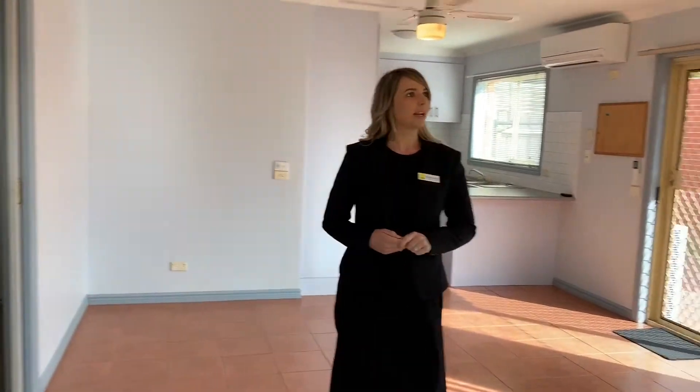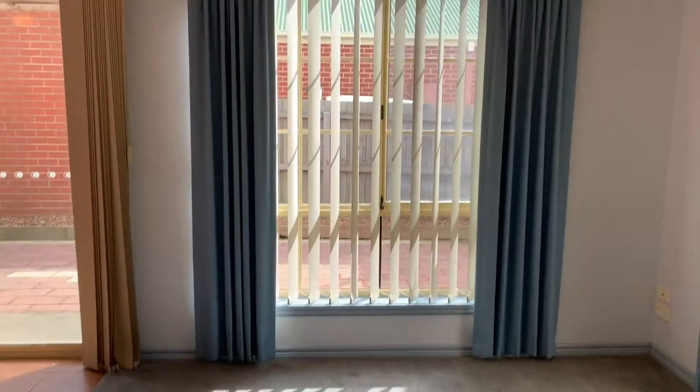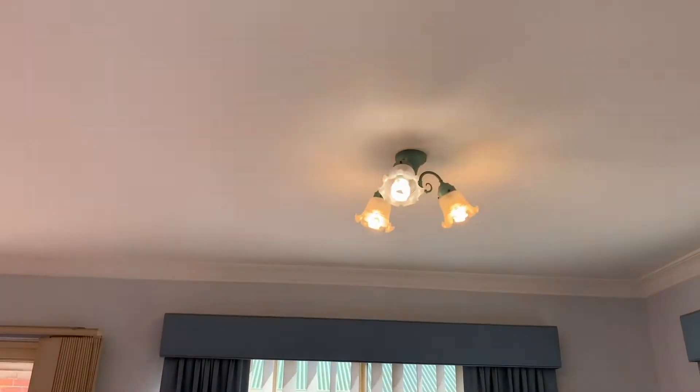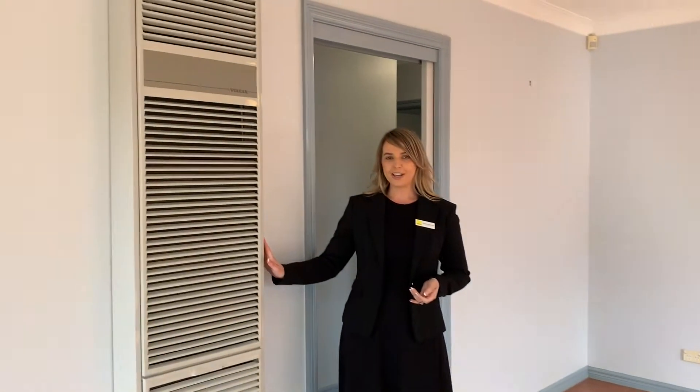You automatically walk into the lounge room. The lounge room is carpeted and does feature two sets of blue drapes, one set of vertical blinds, one fly screen, three frosted fittings and globes, and one gas wall heater.